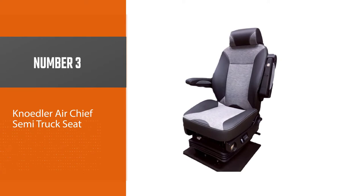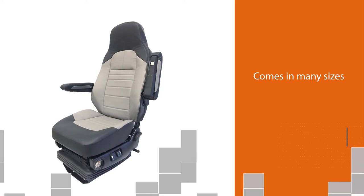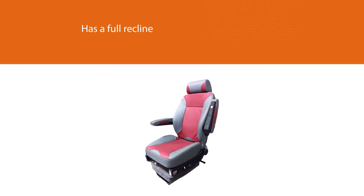Number three: Nodler Air Chief semi-truck seat. Nodler is one of the most renowned brand names for truck seats. The Nodler Fleet Hawk seat comes in many sizes and budgets. The seat cushions come padded for comfort during long distance drives. The back has been designed to offer maximum lumbar support by conforming to your body, and has a full recline so that you can sleep comfortably when resting. This accommodates differently sized drivers easily.